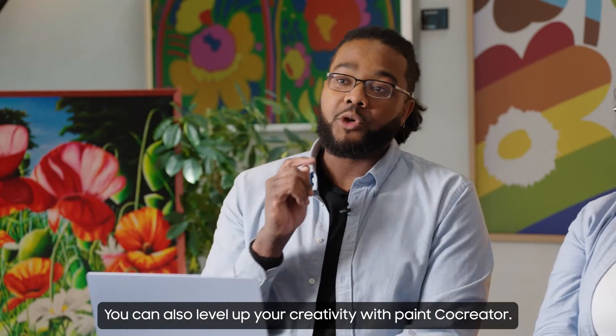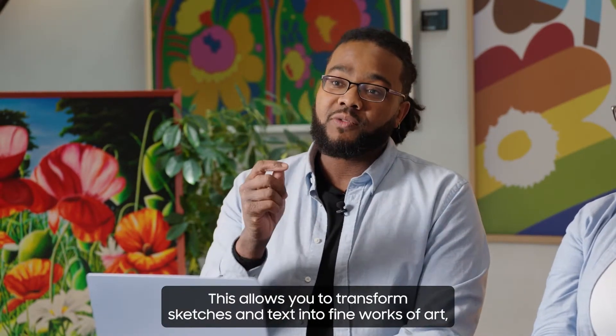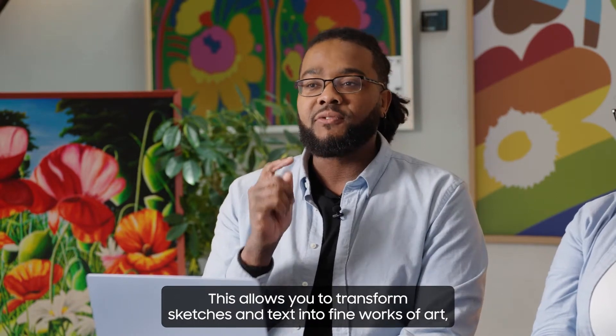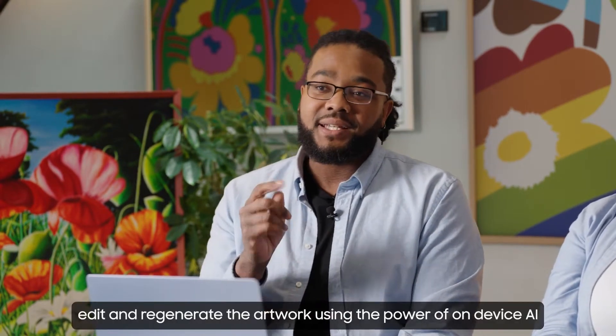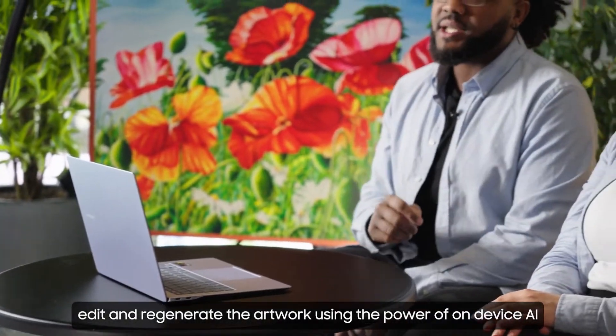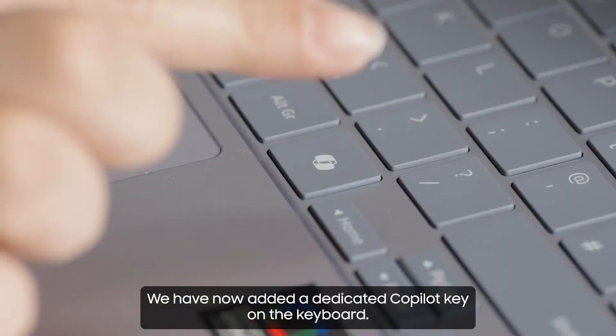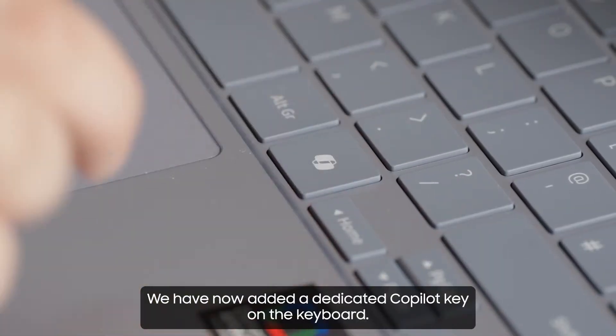You can also level up your creativity with Paint Co-Creator. This allows you to transform sketches and text into fine works of art, and edit and regenerate artwork using the power of on-device AI. For quick access to your favourite Copilot features, we have now added a dedicated Copilot key on the keyboard.